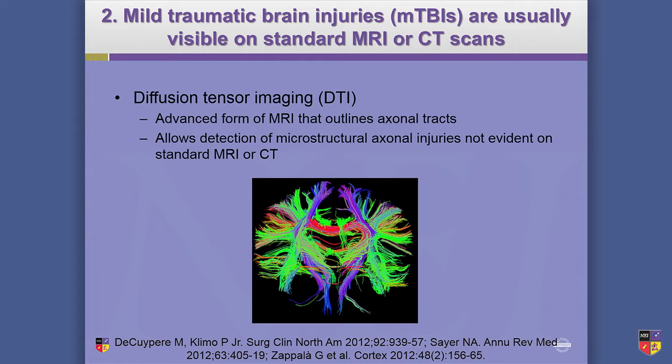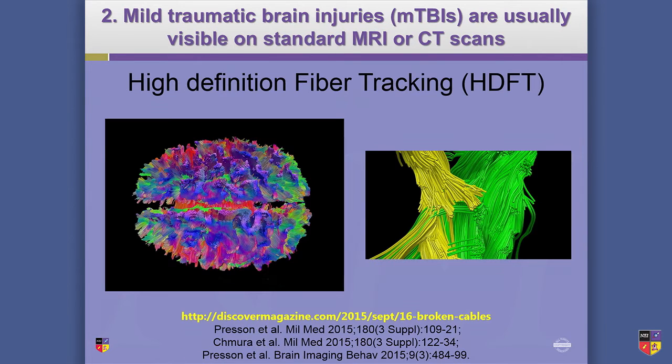Also something very cool: high-definition fiber tracking. I just read about this one — I just wanted everybody to see that amazingly gorgeous picture. There's only one of these in the country. If you look at the Discover link at the bottom, there's a whole article about the person who developed this. They're still proving the concept that these images are actually legit, but here you can see that the 'telephone cable' is broken in multiple places — so we might actually be able to start seeing this in the future.